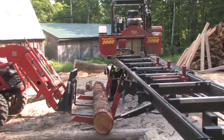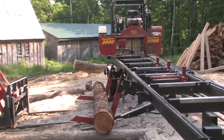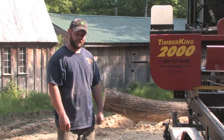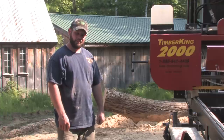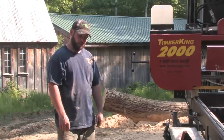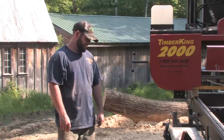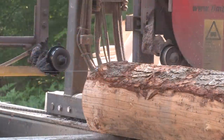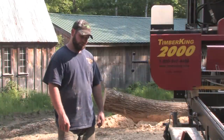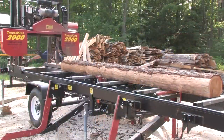Here we have a 12-foot long hemlock log and we had an order come in for a few hemlock beams. One of them happens to be a six by eight, so I'm going to saw this log into a six by eight hemlock beam. I'm going to make my top cut, flip the log 180 degrees, make my second cut so that I have six or eight inches, whatever it fits.